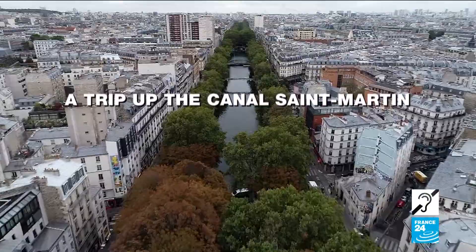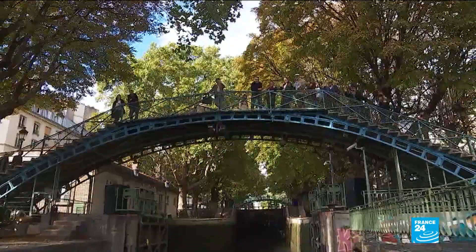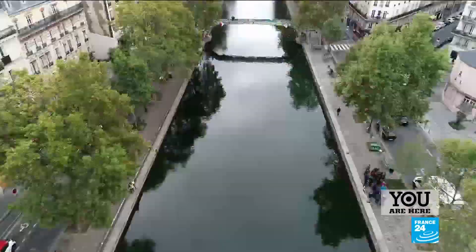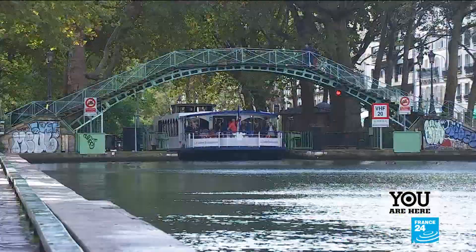It's one of the green lungs of the French capital. Inaugurated in 1825, the Canal Saint-Martin runs through five districts of eastern Paris.